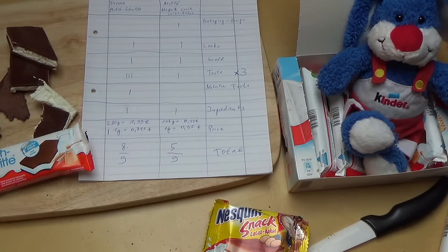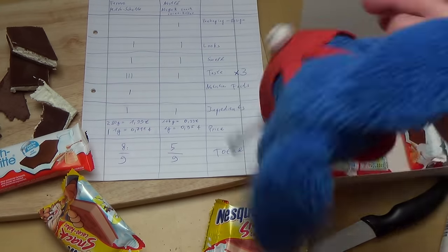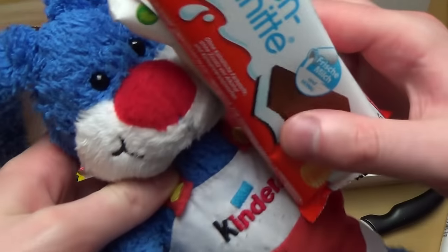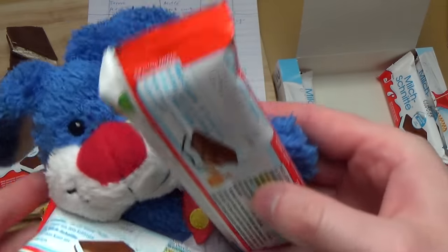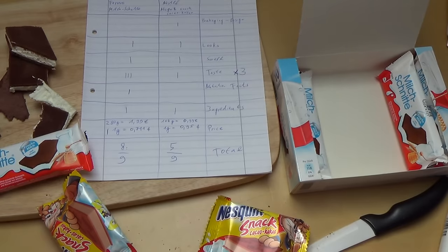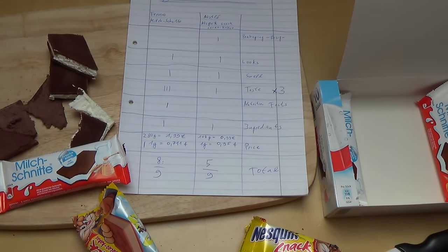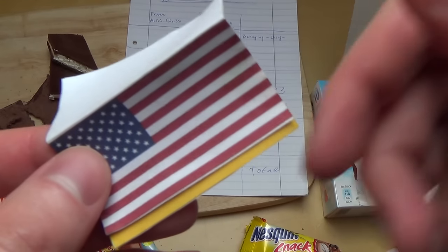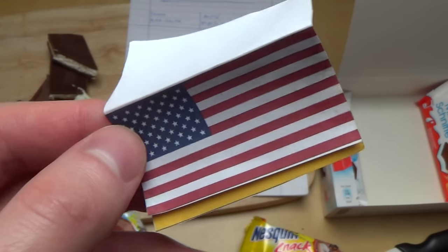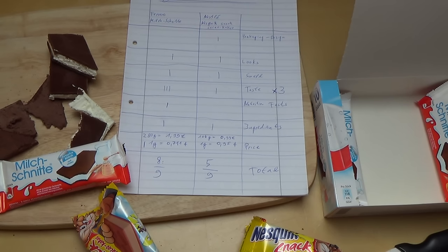So that was the little battle! I hope you enjoyed it — the professor says yes. Now I'll eat some Milkschnitte. See you soon, professor! I have to apologize, I'm a bit tired — I shouldn't do reviews in this state — but anyways, thanks for watching!